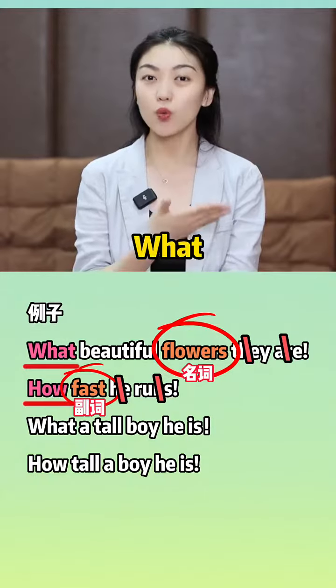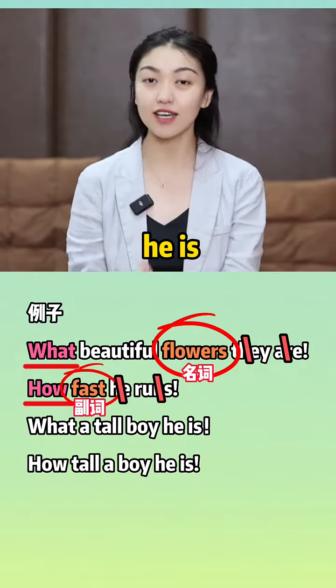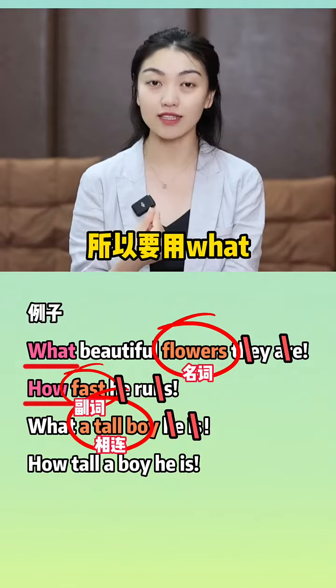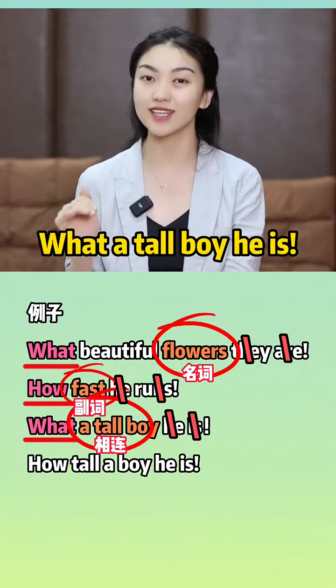What a tall boy he is. 去主位he is，a tall boy，形容词名词相连，所以要用what。What a tall boy he is.